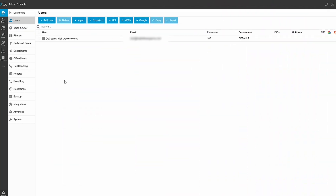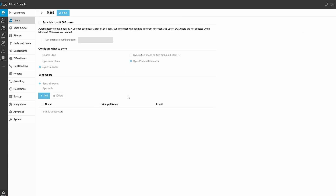Now that the connection is set up, jump into the Users menu of the admin console and select M365 from here. You can turn on the Microsoft 365 Sync and choose what to sync — like user photo, calendar, and contacts. You can set a certain pool of extension numbers if you want, and this is also where you turn on SSO if you want it enabled. Then select the users you want to sync, or all users with an exception list. Once you've added users and saved your configuration, those users will be provisioned 3CX accounts, including extension numbers from the pool you assigned.